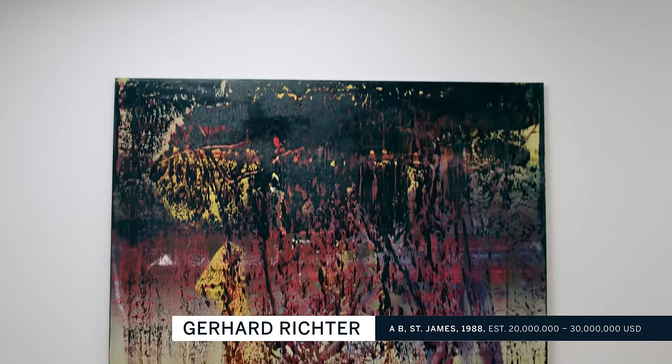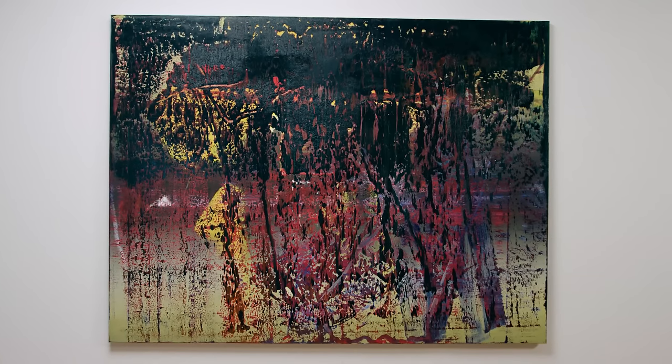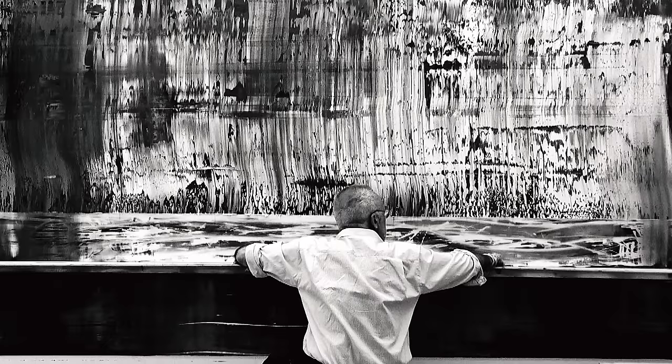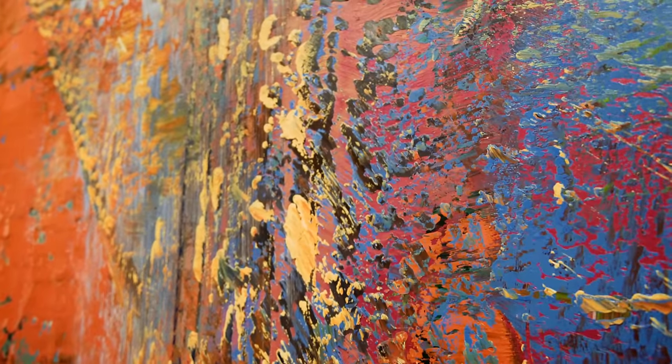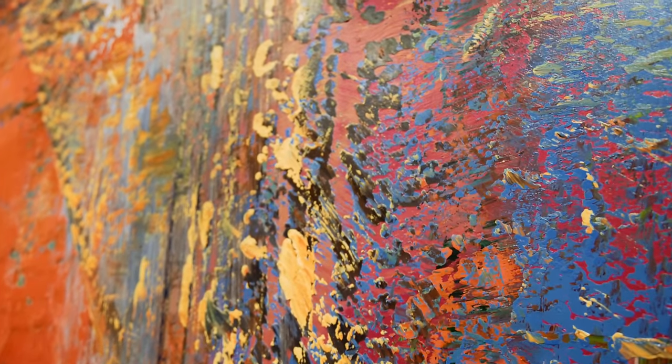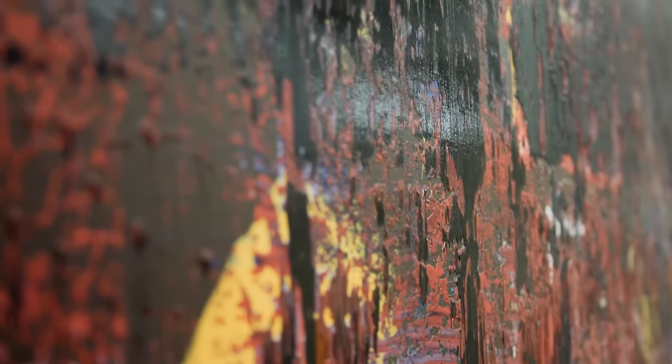A.B. Still and A.B. St. James really are triumphs — the best and most consummate examples of Richter's experiment with abstraction. Richter was using the squeegee and really creating layers upon layers of art, so that as you look at a Richter painting you have to excavate it. You almost go down through layers of sediment.